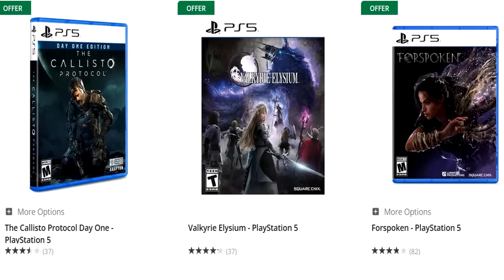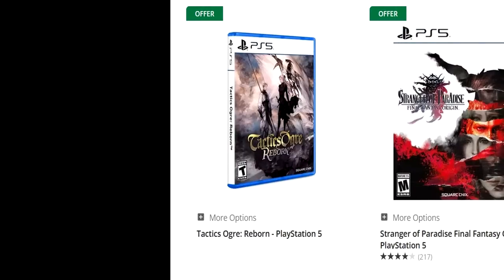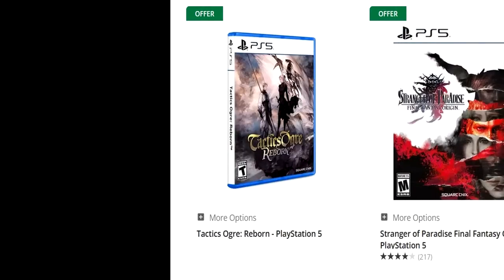Or you can get Callisto Protocol and Valkyrie Elysium, which is $30 as well — that is pretty good. Dying Light 2 is listed; a new copy is $24.99, and you can pair it with something close in value in that range. Tactics Ogre Reborn is there as well, also $30. That's a great option if you want to check that out.